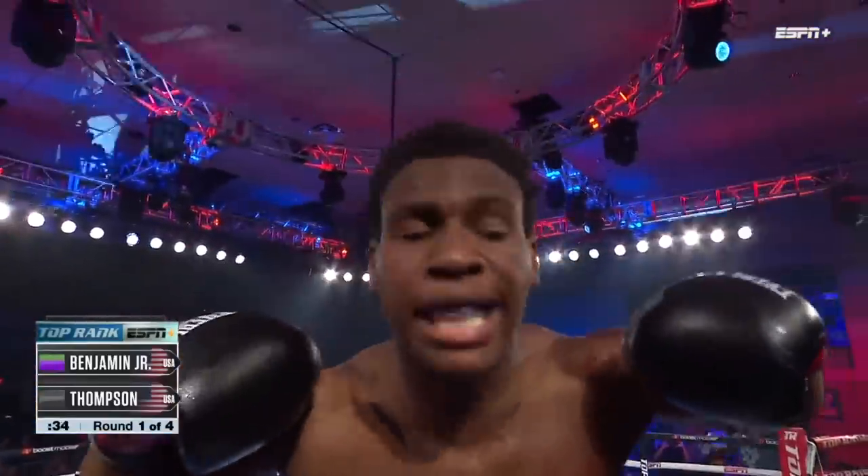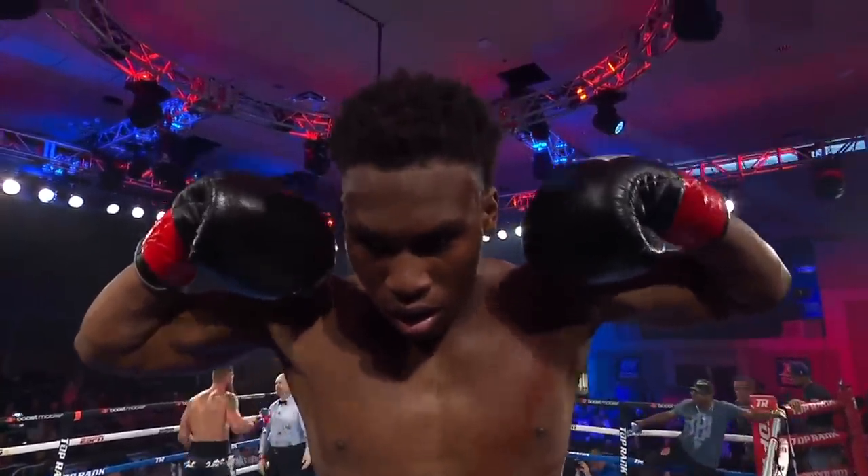And referee Steve Nelson stops the fight as Dante Benjamin gets the win.